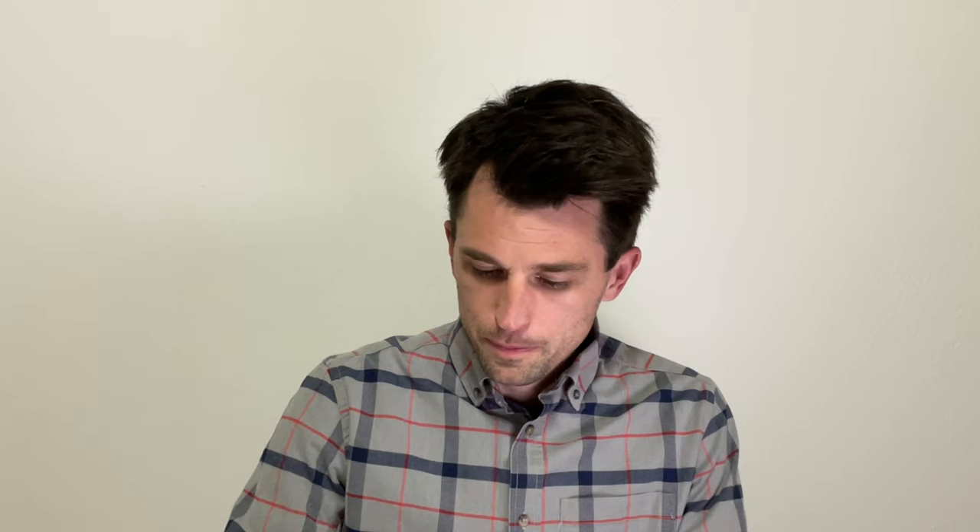He grew up in Iowa — I'll show you where that is. If you've ever been there, it is in the Midwest. Really beautiful rolling hills, lots of farmland, lots of cows, lots of really neat things to look at. He just loved to draw, and they didn't have a lot of money, but whenever he did, he would always try to take lessons.